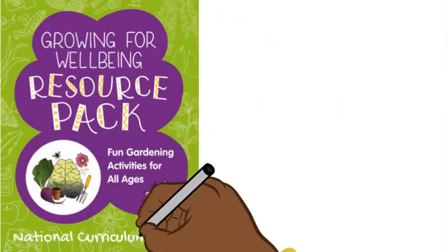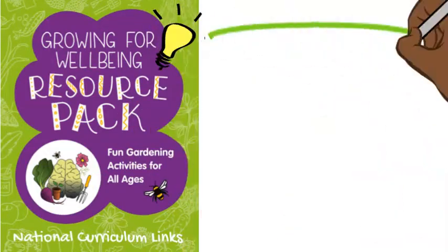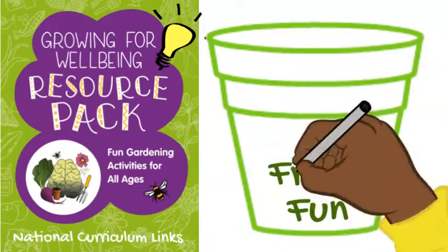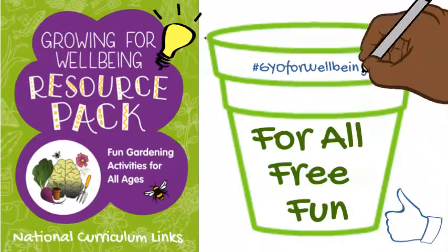To get us started, our friends over at Life at Number 27 have put together loads of brilliant ideas. They're fun, they're free, and everybody can have a go. So why not grow your own for wellbeing.